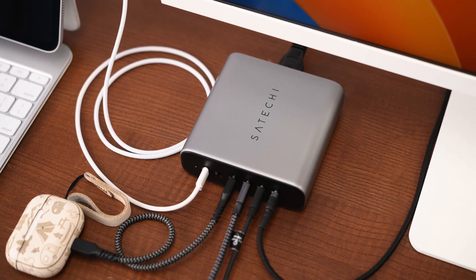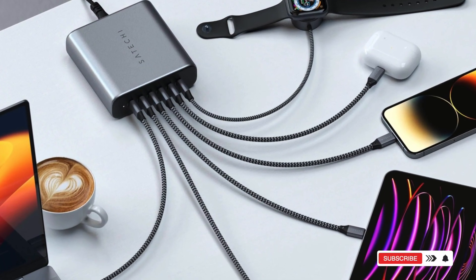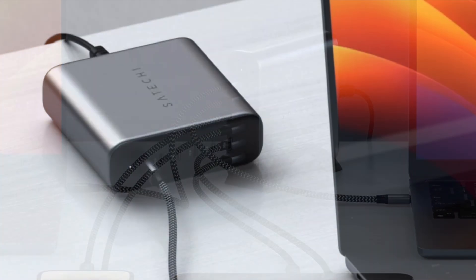It's compact, travel-ready, and intelligently distributes power where you need it most. Whether you're at home or on the go, this GaN charger keeps you fully powered. Check the description below for the best price and product link.